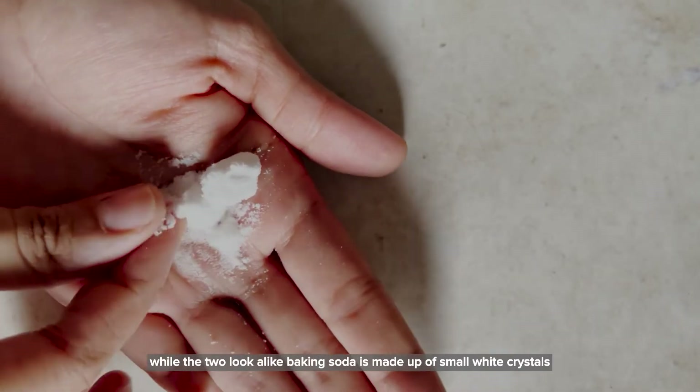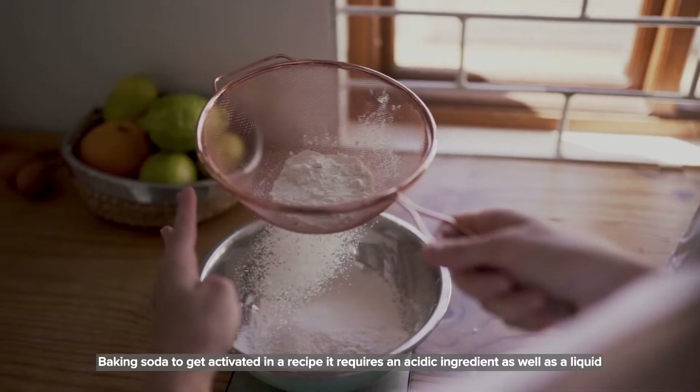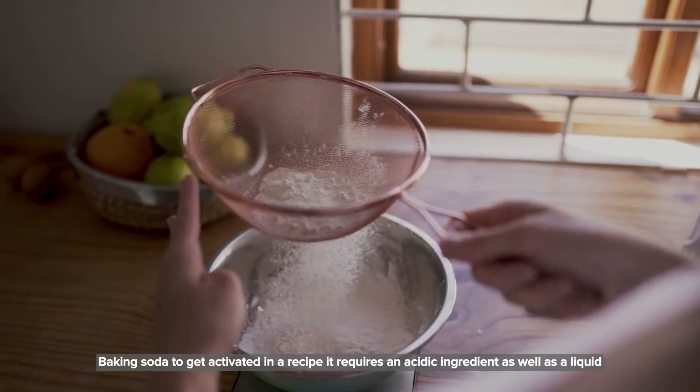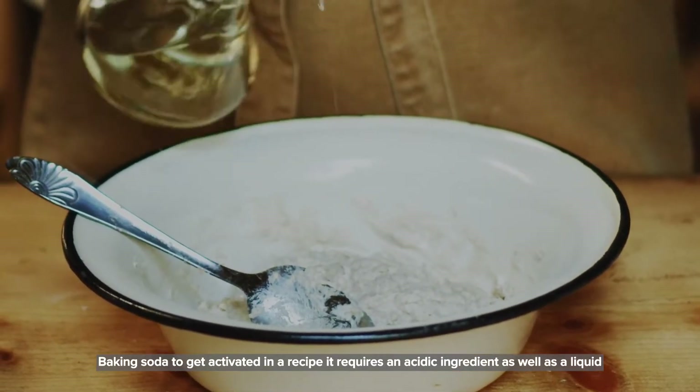While the two look alike, baking soda is made up of small white crystals. For baking soda to get activated in a recipe, it requires an acidic ingredient as well as a liquid.